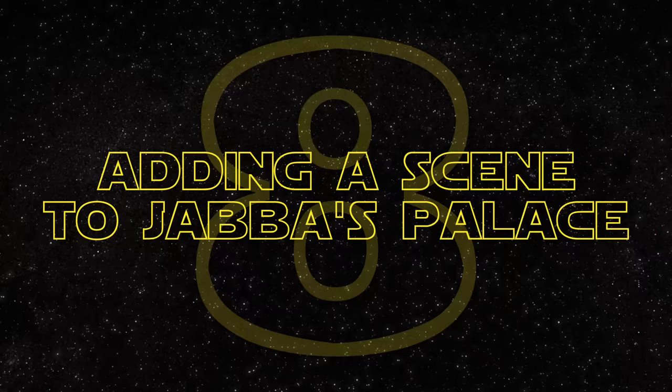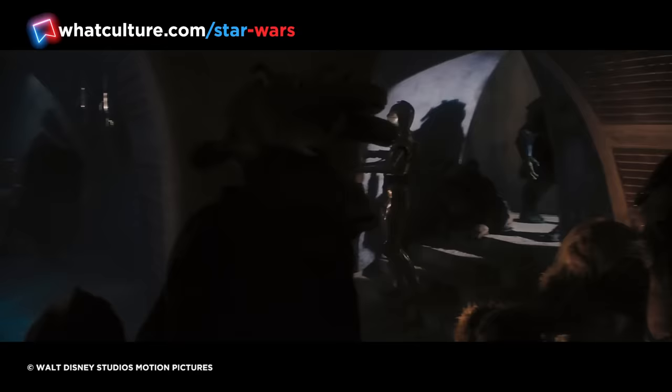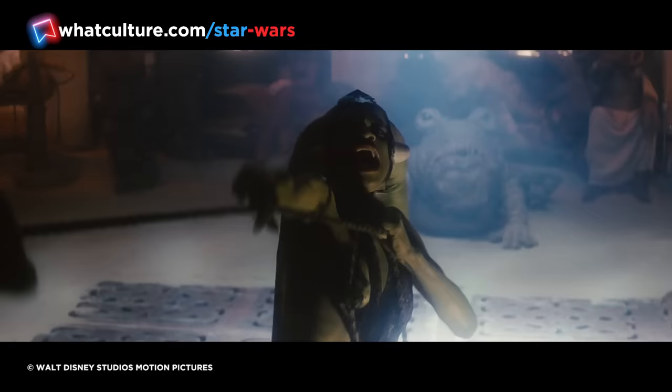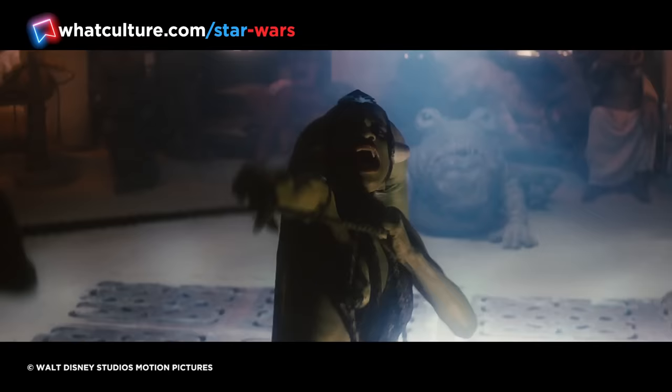Number 8: Adding a Scene to Jabba's Palace. There have been some horrendous changes to the opening of Return of the Jedi — changes that even the most ardent Lucas fans would struggle to defend. To some, the entirety of Jabba's Palace was tossed aside for a musical number sang by Sy Snootles. However, there was one addition that seemed quite fitting: an additional scene featuring Oola, the slave dancer who's dropped into the Rancor pit after failing to please Jabba.